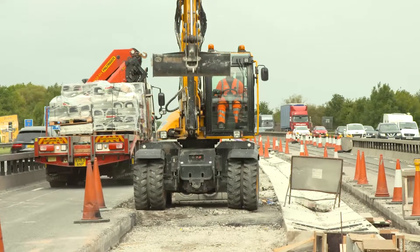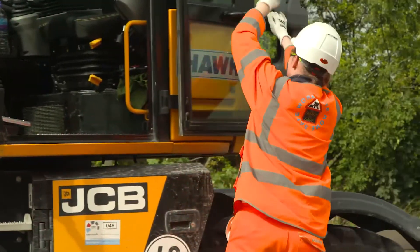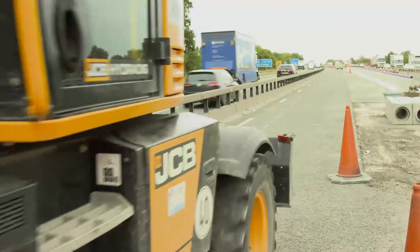One other advantage of the HydraDig is there's no risk in respect of working from height. You can access everything from ground level. That's another key advantage in making sure our workforce is safe as well.